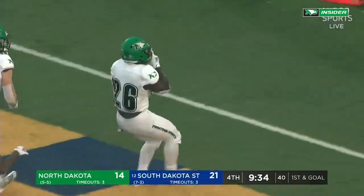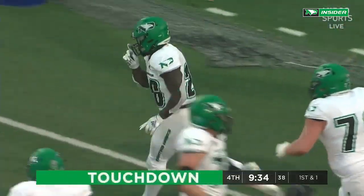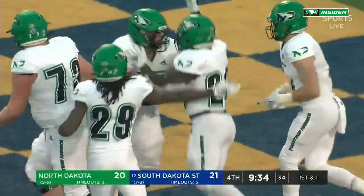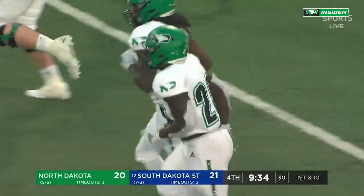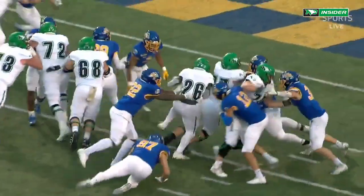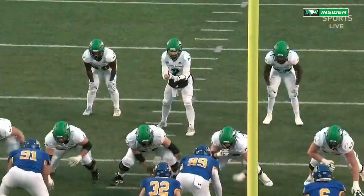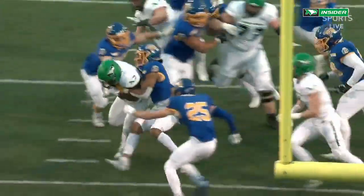Straight ahead to Weah — and that is a touchdown, North Dakota! That's the one time we've seen him just get through, almost untouched. They got hands on him at the two-and-a-half yard line, but Weah powers it in. They get a really good double team on Xavier Ward, and he just beats that double.